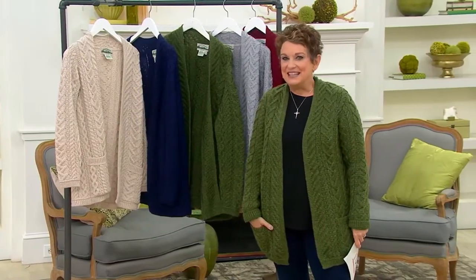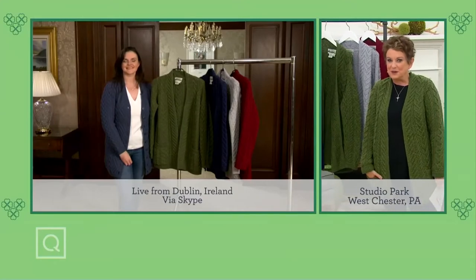Emma Cooney has been joining us live from Dublin all three hours. It's really something to say, Emma, that this is the most popular sweater of 2022. We're not going to see it again, but it's here with a bang on our big Rose of Tralee day — a beautiful value and an investment in fashion.